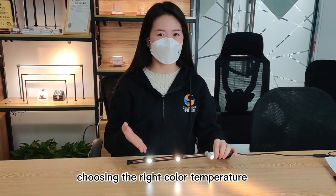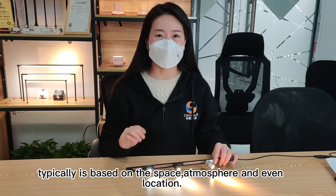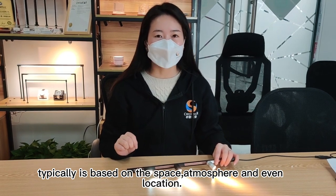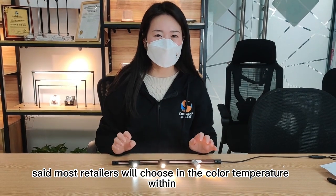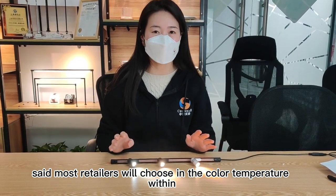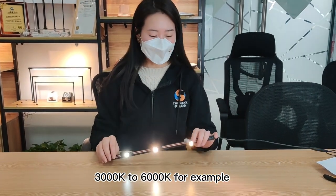Choosing the right color temperature typically varies based on the space, atmosphere, and event location. With that said, most retailers will choose the color temperature within 3,000K to 6,000K.